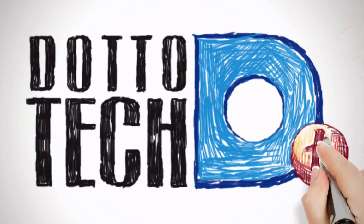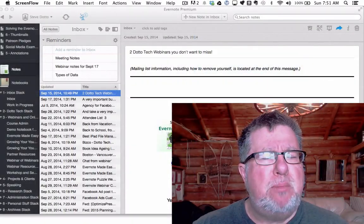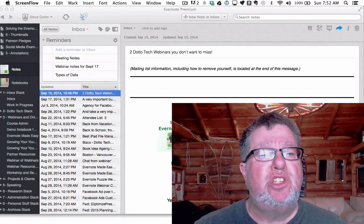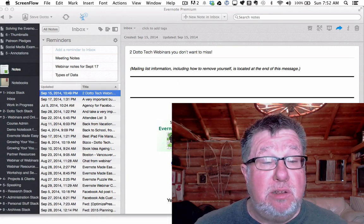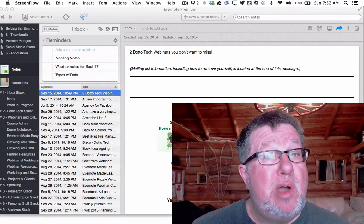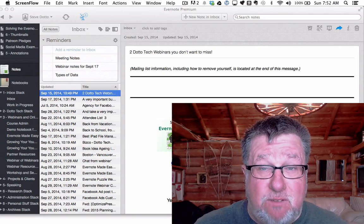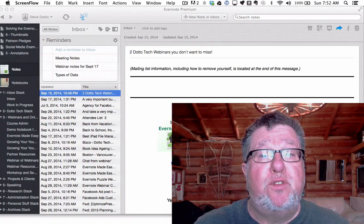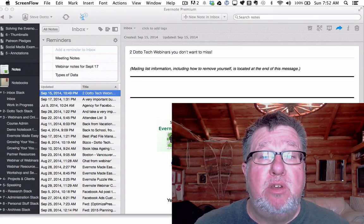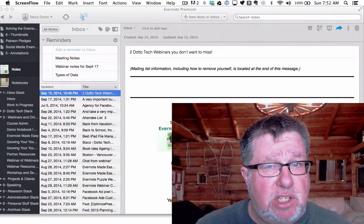The folks at Evernote have been taking a look at how we use Evernote and they've come up with what they consider to be a concern — and that is the concern of distraction, which actually is a real interest of mine. We all know how distracted we are in today's connected world; there's always something vying for our attention. Distraction is such an issue for me that I stopped using multiple monitors on my desktop computer and went to a single monitor so that I wasn't having the constant distraction of something else happening.